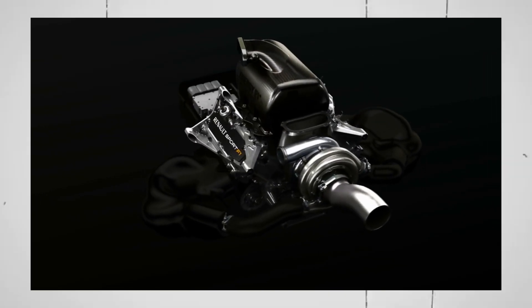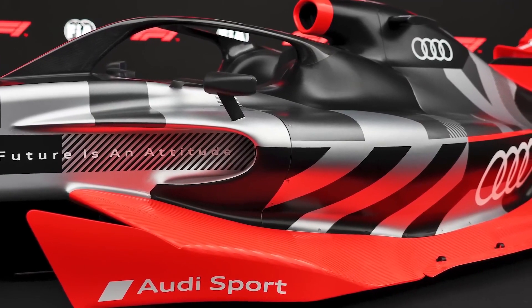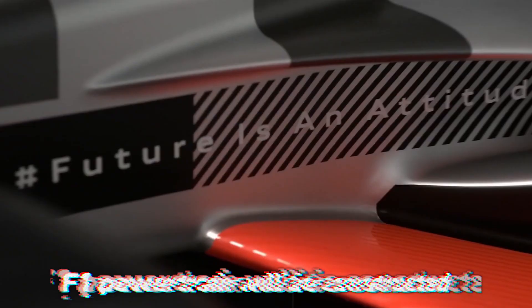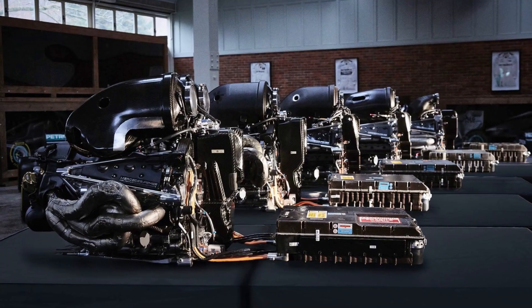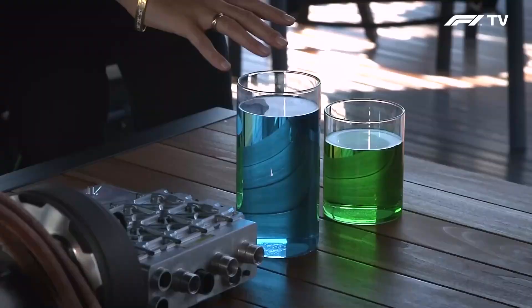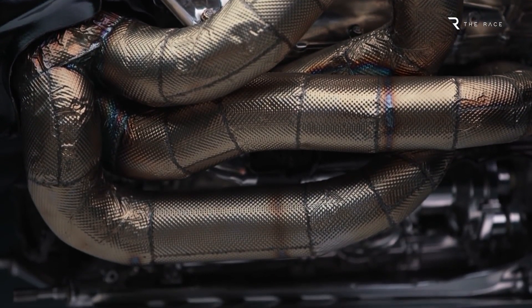A little more than a week after the approval of new engine regulations by Formula 1, which will take effect in 2026, Audi made the official announcement that it intends to compete in the premier open-wheel motorsport series. The German automaker has announced its intention to begin supplying engines beginning in the 2026 season, coinciding with the beginning of the new engine rules. It will be the first time in more than a decade that an F1 powertrain will be constructed in Germany, at the Audi Sport plant in Neuburg. The two factors Audi stated were essential to its decision were the fully renewable fuel and the electric component of the hybrid powertrain producing three times the power of the current setup.